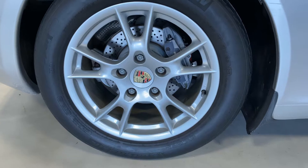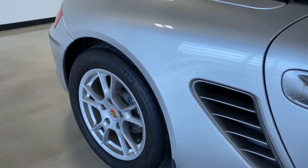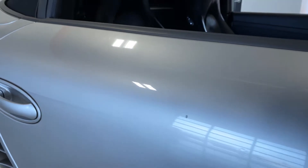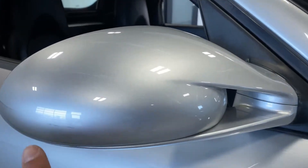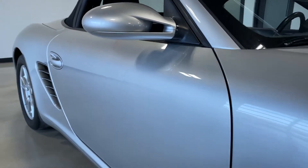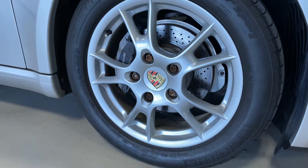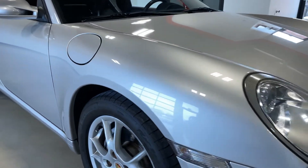Passenger rear wheel — it doesn't have any wheel rash on it. It has a little chip right here that might actually be able to buff out because it doesn't feel like it's in the paint. A little scuff right here on the mirror that can also buff out. And then the front passenger wheel — no wheel rash on it, just a little bit of oxidation on those lug nuts.